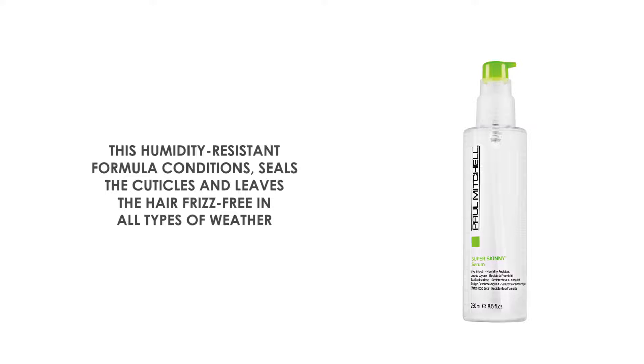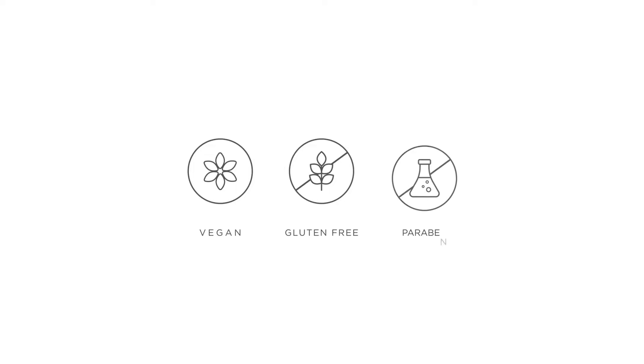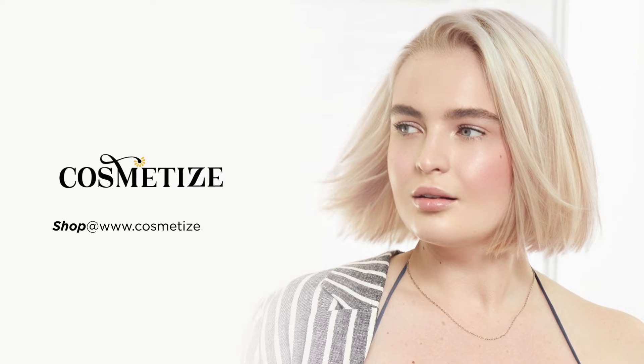With a vibrant juicy fragrance, this product is vegan, gluten-free, and paraben-free. Style your hair with Paul Mitchell Super Skinny products and shop at Cosmetics UK.